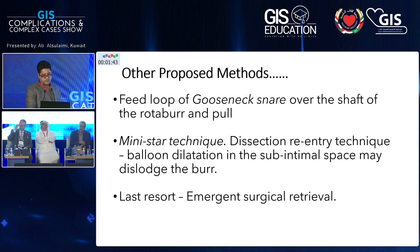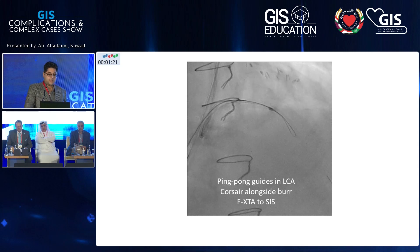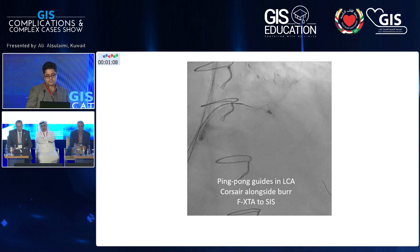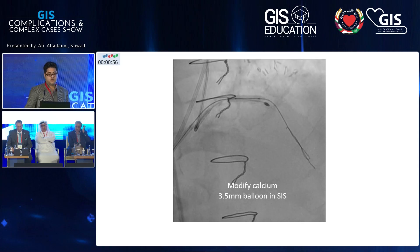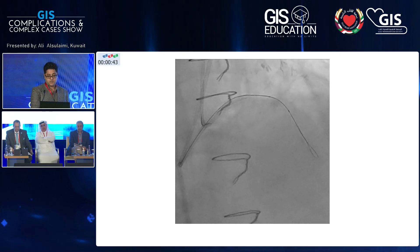Other proposed methods include feeding a gooseneck snare over the shaft and pulling, the mini-STAR technique, and as a last resort emergent surgical retrieval. The mini-STAR technique — useful for those familiar with antegrade dissection re-entry — uses a second access with a microcatheter, knuckling a Fielder XTA wire into the subintimal space, then advancing a balloon into the subintimal space and inflating it to dislodge the rotaburr.